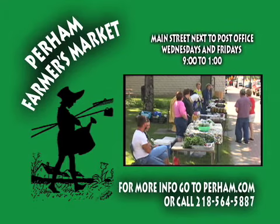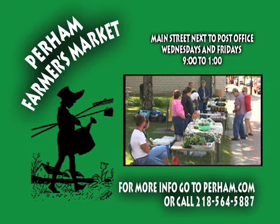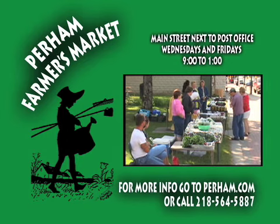Eat healthy, homegrown fruits and vegetables. Visit the Purim Farmers Market on Wednesdays and Fridays from 9 to 1 on Main Street next to the post office.